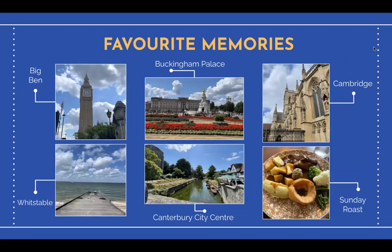My favorite memories from the trip are all the adventures my classmates and I went on. Visiting London has always been a dream of mine and to see landmarks such as Big Ben and Buckingham Palace in person was breathtaking. Furthermore, I was astonished by all the intricate architecture of Cambridge, and one of my favorite afternoons was exploring the city with friends.